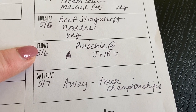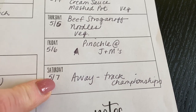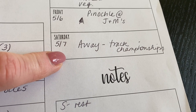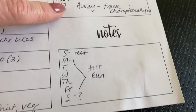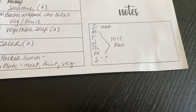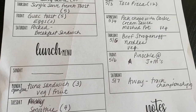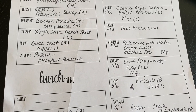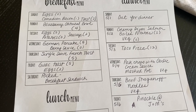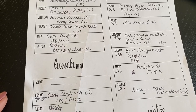Friday will be pinochle at my brother's, and Saturday we will be away for track championships and we'll take the boys out to dinner. As always, just regular exercise for next week. That is our very basic, very simple menu for breakfast, lunch, and dinner — to keep us satisfied, keep our bodies fueled, and keep us on plan.